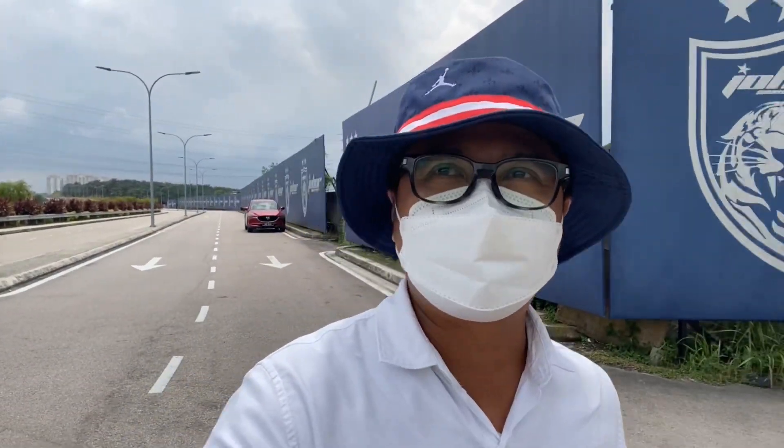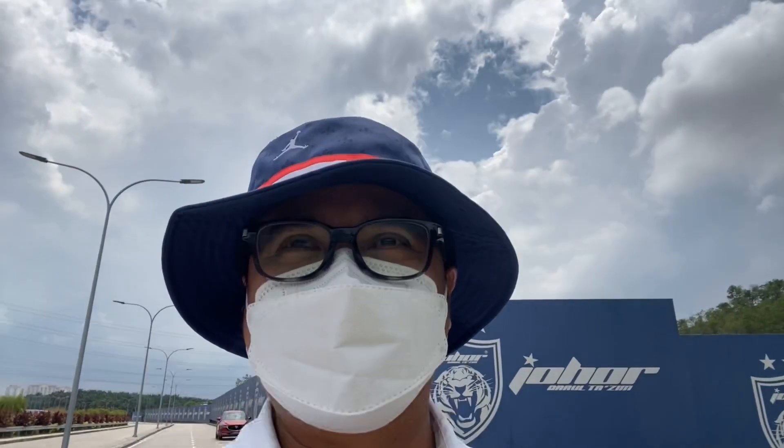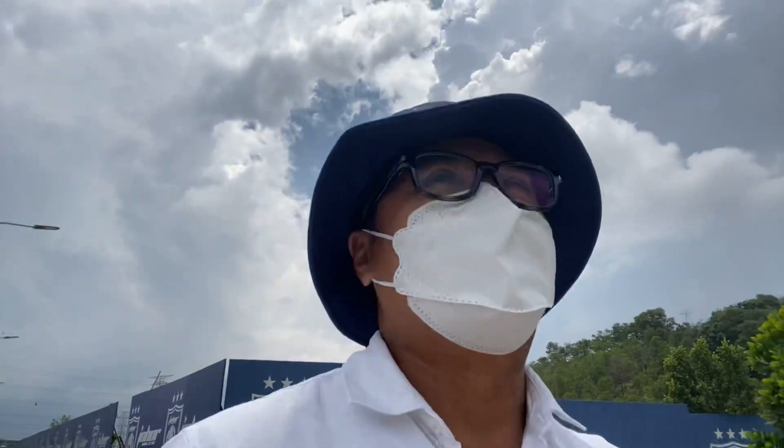This is the Stadium Sultan Ibrahim. It's a world-class stadium here. As I've mentioned, this is the home of the JDT or Johor football team. But unfortunately, we cannot go inside, but we tried to have a sneak peek. It's actually outside — this is Gate B.